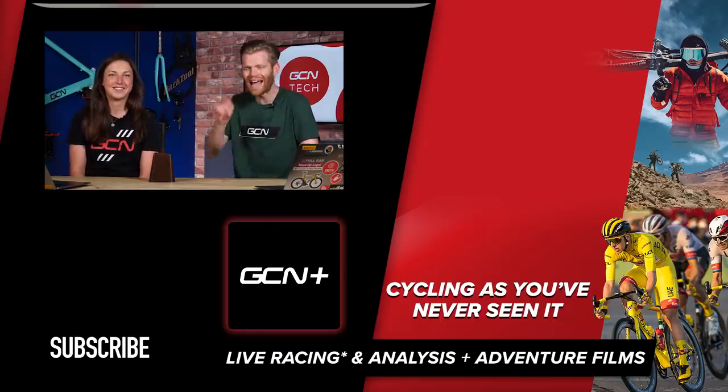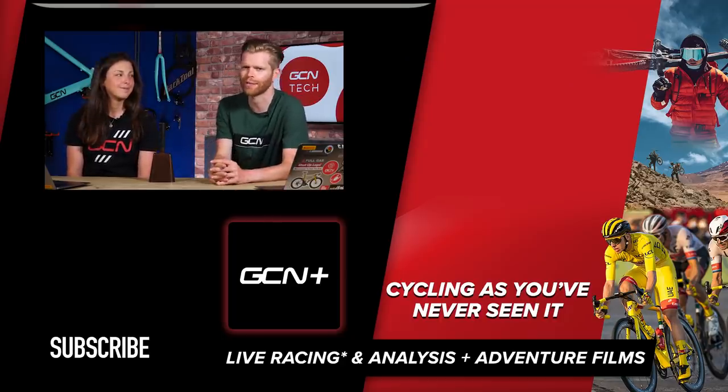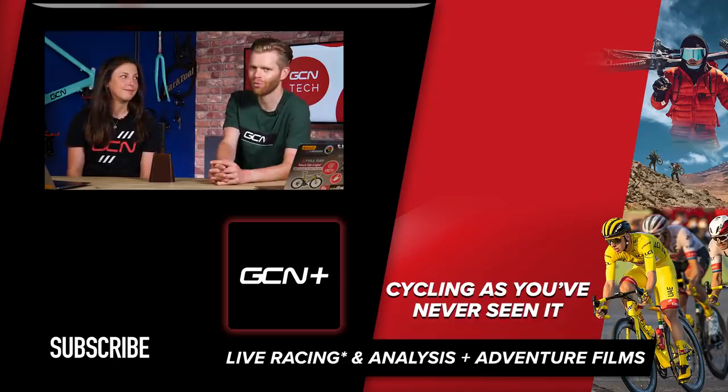That's it for the show. Hope you've enjoyed it and enjoyed the Dragon Queen being here again. If you did, please give it a thumbs up, subscribe, and share it with your friends. Make sure you check out our Quantum Leap documentary on GCN+ about the Hope Lotus HBT — you can find out how fast it actually is. We had to retest it a few times because we didn't believe what the wind tunnel was telling us.